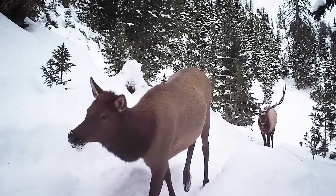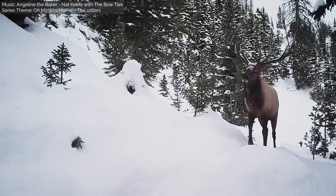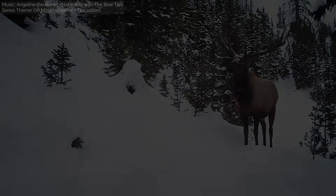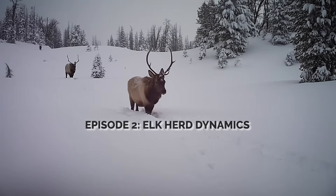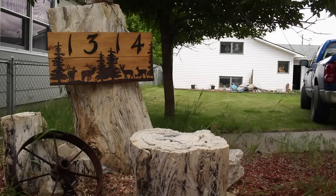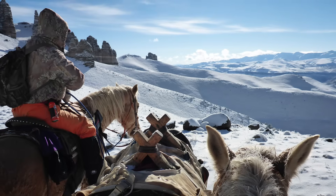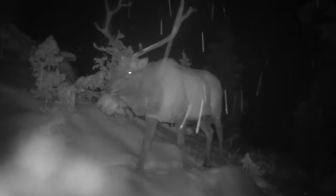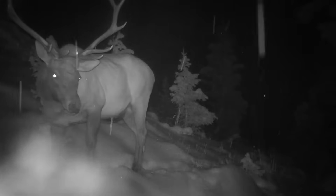Movement is life for these wild animals. Filming this elk migration corridor near Yellowstone was a dream project. I grew up in a family of elk enthusiasts, where elk were a year-round obsession. Like me, Greg is a lifelong elk hunter who grew up in Bighorn, Wyoming.